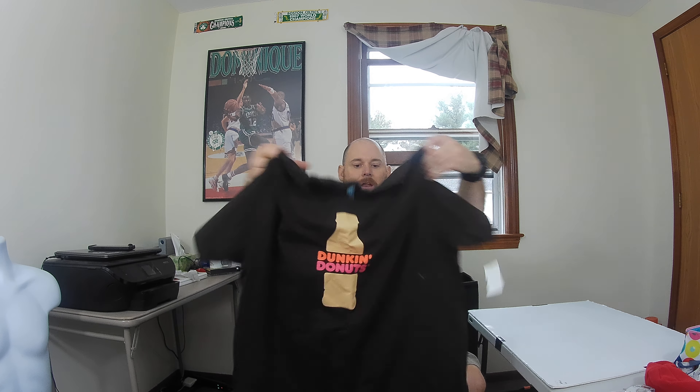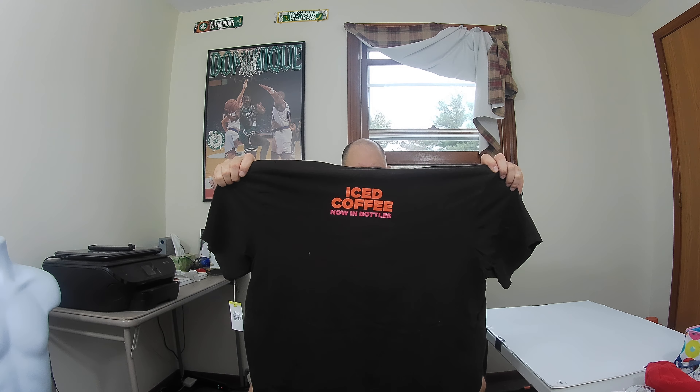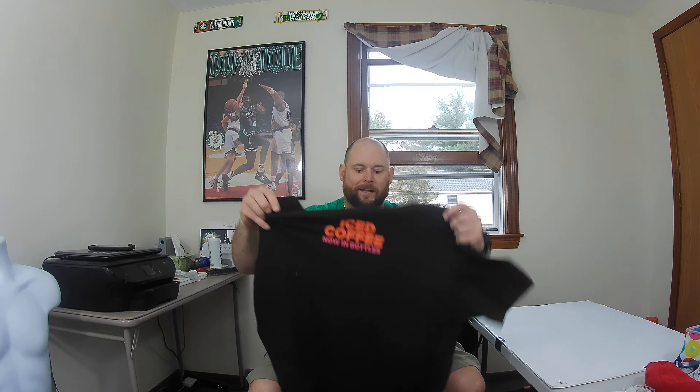Got some clothing — first up is this Dunkin' Donuts iced coffee now-in-a-bottle t-shirt. I've sold Dunkin' Donuts t-shirts before, they sell really good. I'm gonna try to get at least 20 bucks for this one, and it's a size 2XL — fantastic size.